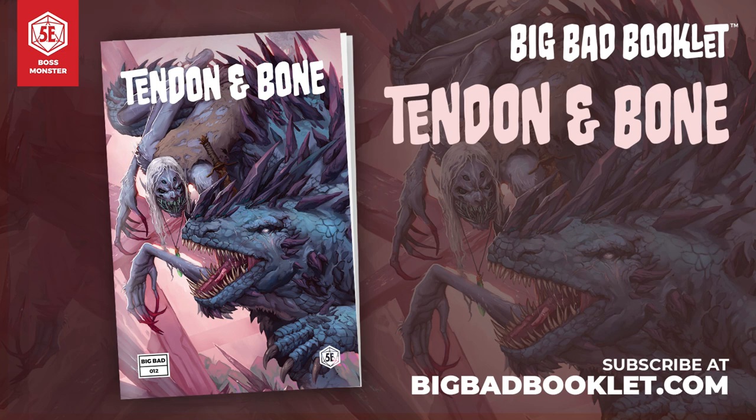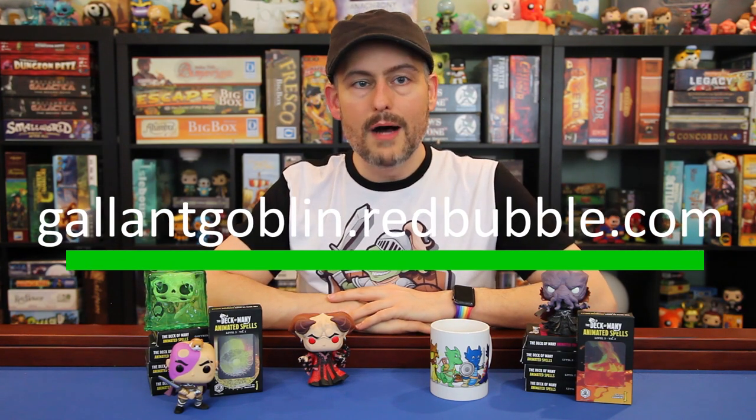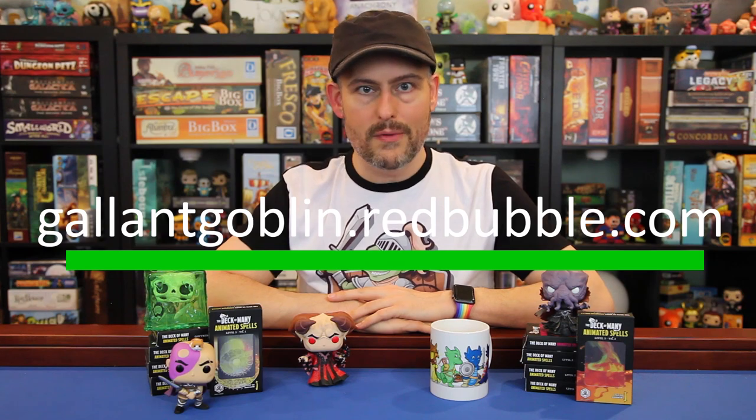You can sign up to receive the booklets digitally or printed out in a nice booklet. Each booklet gives you everything you need to run an awesome little story about a particular Big Bad, including background information, role-playing guides, stat blocks, art, and story hooks. This month come meet Tendon and Bone, a strange mutated drow and their blind basilisk companion, who stalk their prey in crystal caverns deep below the earth. Will you be the hunter or the hunted? Learn more at BigBadBooklet.com! And if you like my shirt or this mug, they're available in our merch store over at GallantGoblin.RedBubble.com. For Pride Month, all the profits from the sale of our Dragon Pride Adventurers design will go to GLSEN, an organization whose mission is to protect LGBTQ+ children in grades K-12.